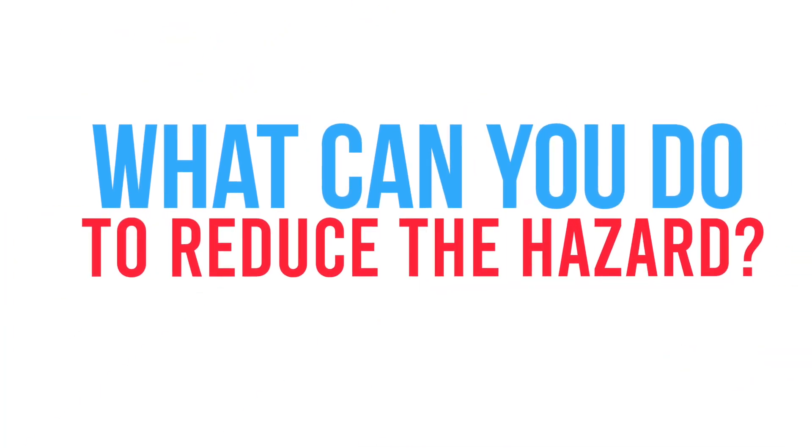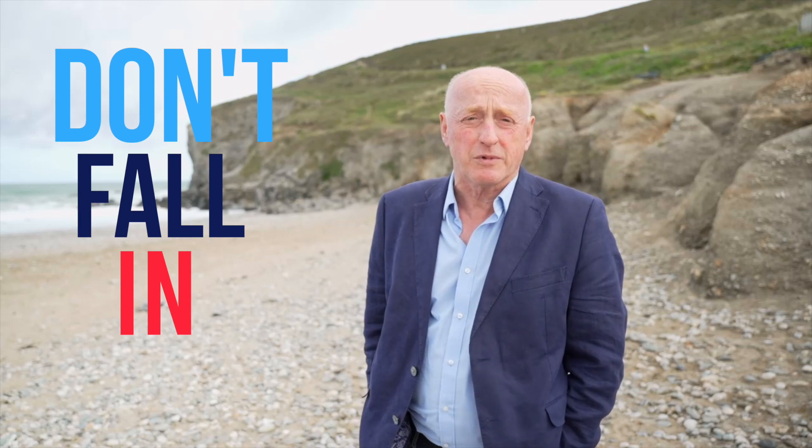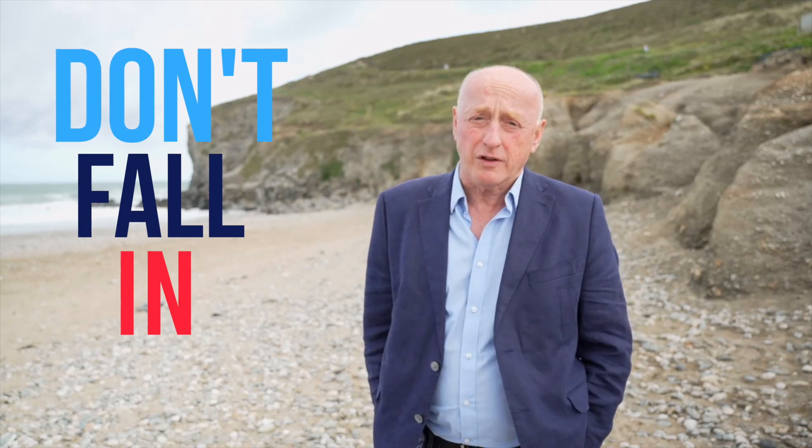So what can you do as a boater to reduce the hazard associated with cold shock? Well, number one is don't fall in. Make sure you're clipped on whenever you can be.